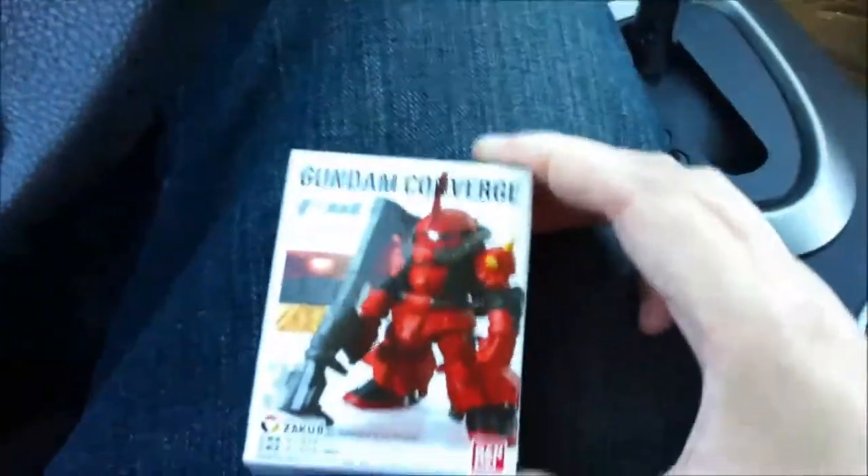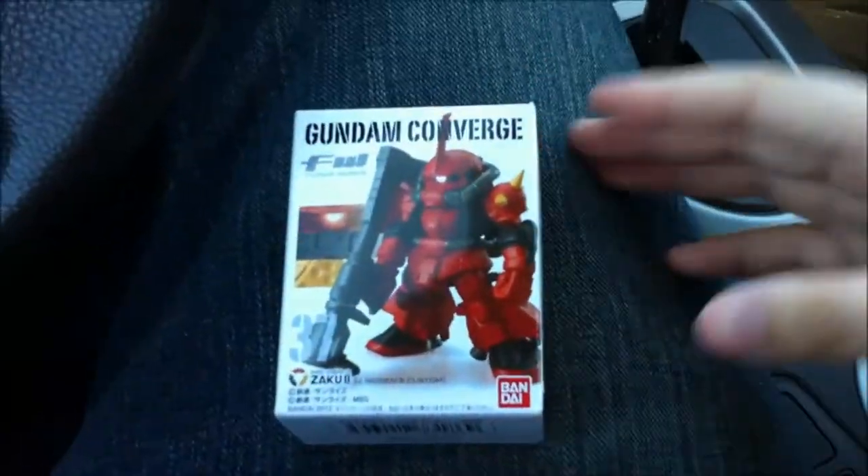Hey guys, Juvia here. As you can see, not the normal setting — I'm at work. It's lunch and I'm in my car right now, and I need my Gundam fix. BAM, I had this in the car with me.